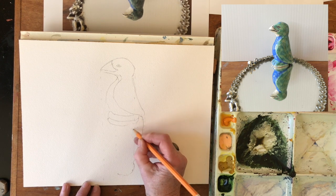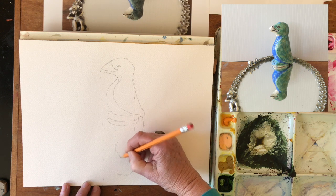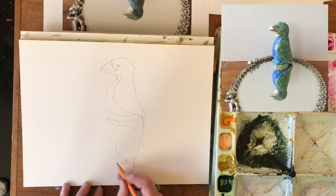I could have done this drawing on another piece of paper and brought it back into here with graphite transfer paper and traced it in, if I was feeling uncomfortable about being able to get this drawing accurate to start with. Because I don't want to redraw it a couple of times on my watercolor paper.